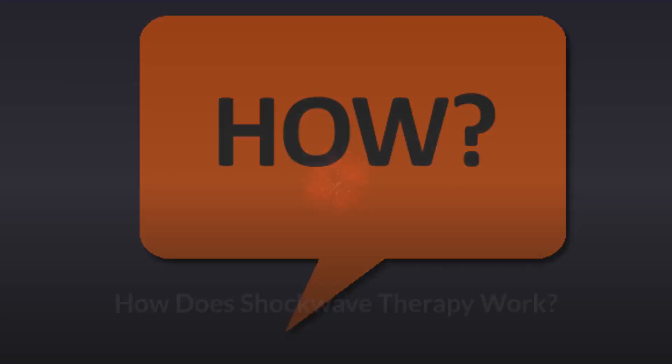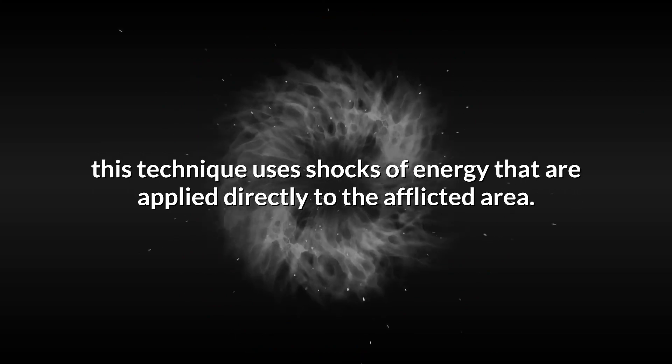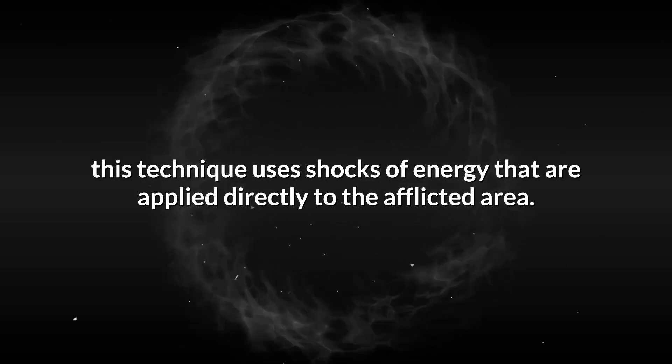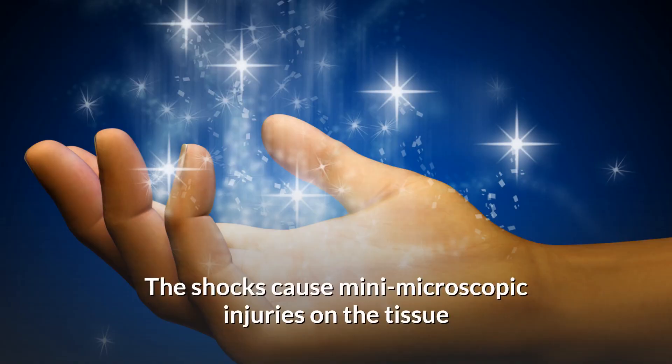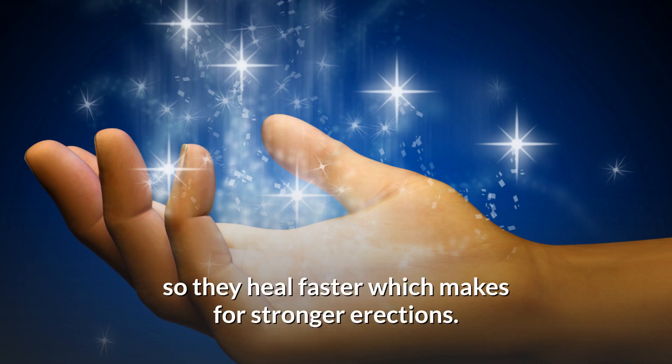How does shockwave therapy work? Shockwave therapy is like ultrasound, but instead of sound waves, this technique uses shocks of energy that are applied directly to the afflicted area. The shocks cause many microscopic injuries on the tissue so they heal faster, which makes for stronger erections.